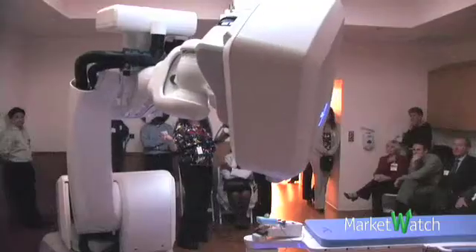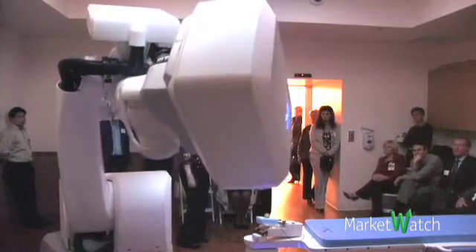Because it's a much more accurate beam, we can give higher doses per day, and that reduces the number of days a patient needs to return.